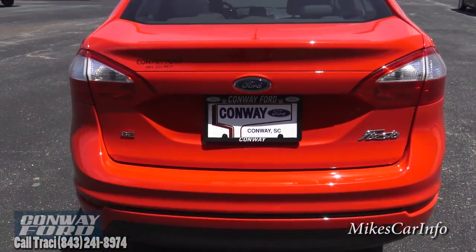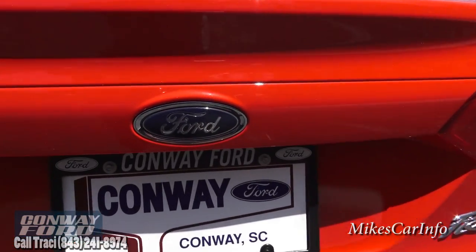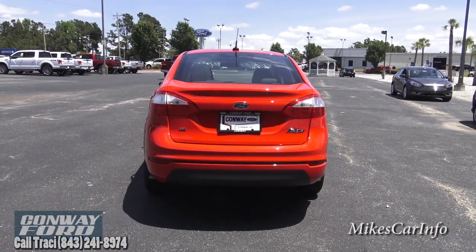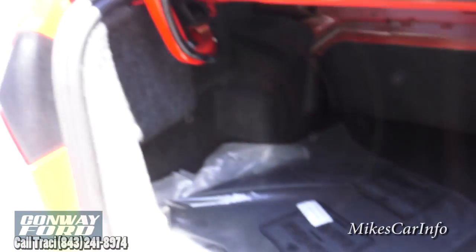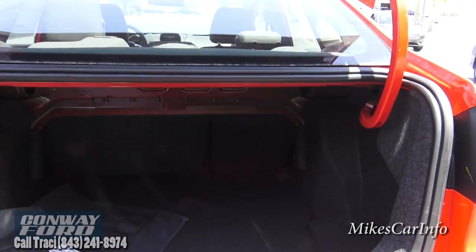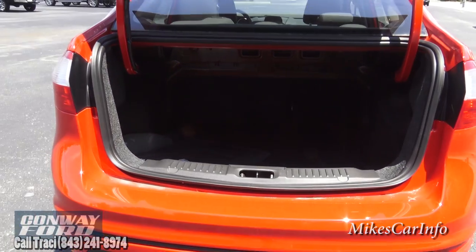Let's take a look at the back. This is the SE trim level, which you can see with the SE badge. It's got the Fiesta name in a cursive design and the blue oval in the center. Looking in the trunk, it's pretty significant — not a tiny trunk at all. Those rear seats will also fold down in case you need more cargo area, so you can get a good amount of cargo space. The trunk is a pretty good size overall.